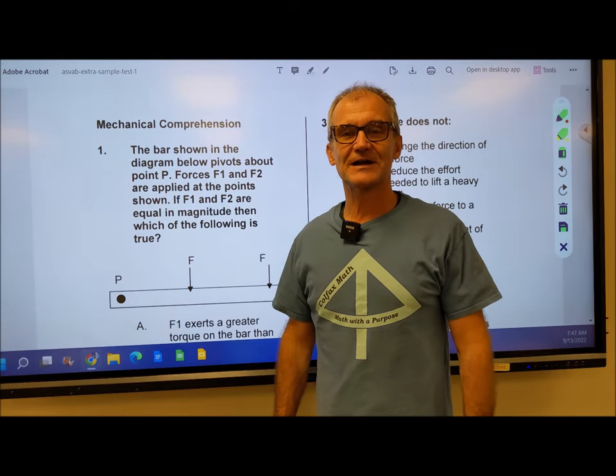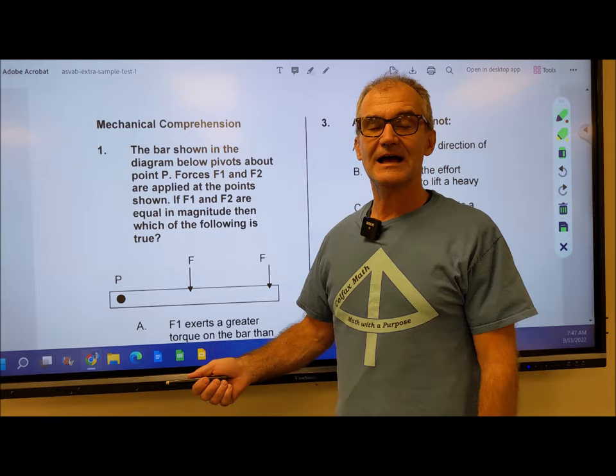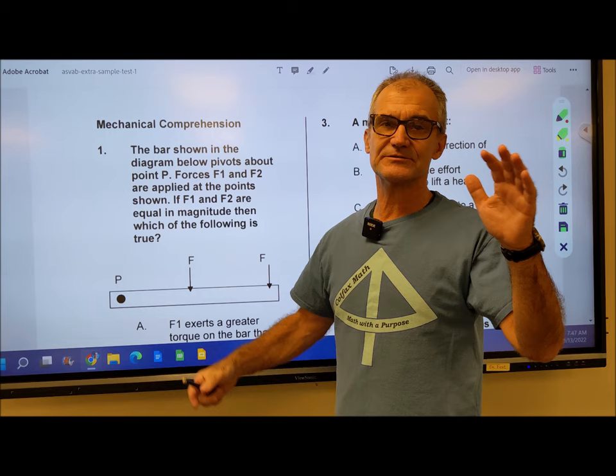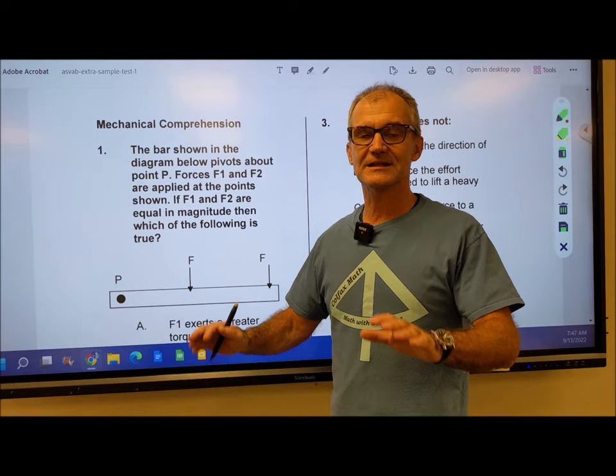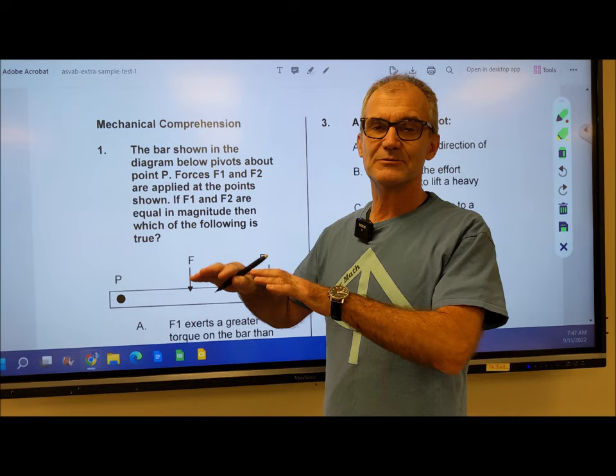Hey problem solvers, Colfax Math here. I was going to do a short video on a practice ASVAB mechanical comprehension test. This is just a practice test. The ASVAB is a military placement exam — they want to see how good you are on different aspects from auto to math to English. I teach high school shop and math. This test is going to be on mechanical comprehension. I'll show a few tips and tricks. A lot of these you could just figure out with common sense and by working with the answers for this multiple choice test. So let's go ahead and get started.